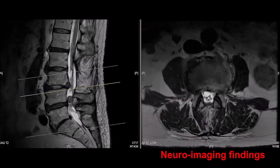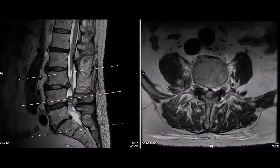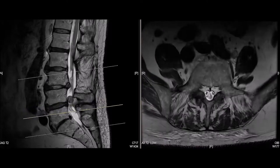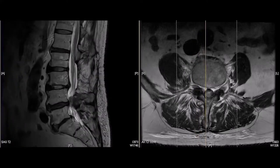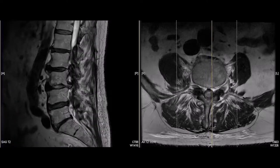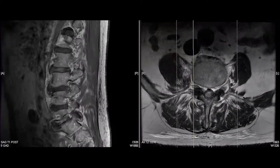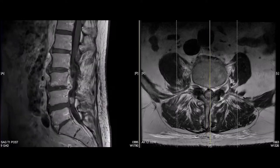T2 MRI scans, sagittal and axial, show a large intradural mass located at L4-5 with almost complete obliteration of the thecal sac. There is also a disc herniation at L2-3 that looks chronic and was not related to the patient's current symptoms. T1-weighted images with contrast reveal a homogeneously enhancing mass at L4-5 that is intradural and extramedullary. Postoperative changes are visible at the levels above from the previous laminectomy.